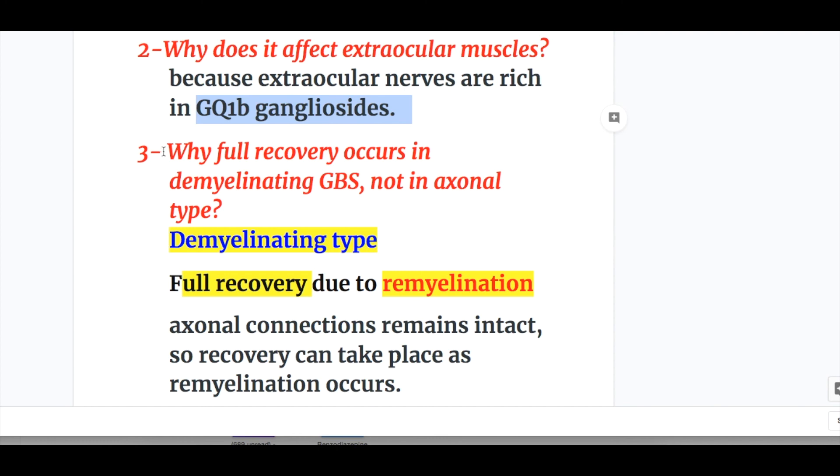Number three: why does full recovery occur in demyelinating Guillain-Barré syndrome and not in the axonal type? In the demyelinating type, there is full recovery due to remyelination, because the axonal connection remains intact, so recovery can take place as remyelination occurs.